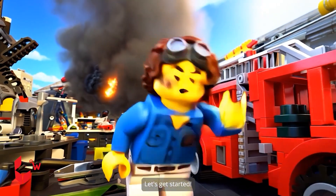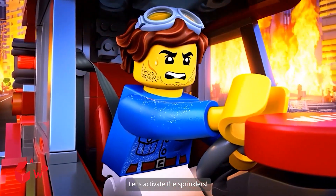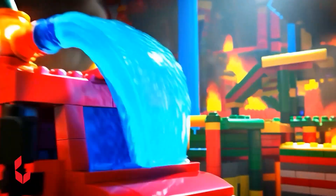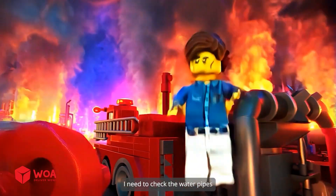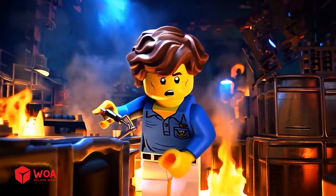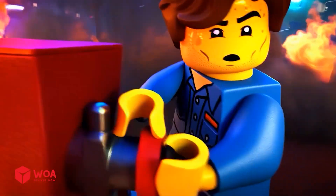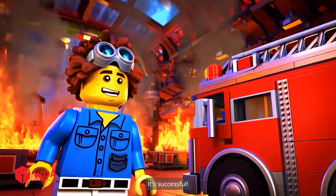Are you ready? Let's get started! This fire truck moves quite smoothly! Let's activate the sprinklers! Oh no! The sprinkler nozzle fell off the car! Try the backup button! The backup water nozzle is also broken! I need to check the water pipes! Oh my god! It's stuck! There's not much time left! I have to hurry! Let's fix it! I'll try opening the water line again! It's successful!